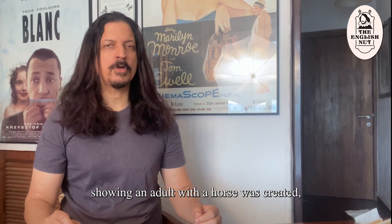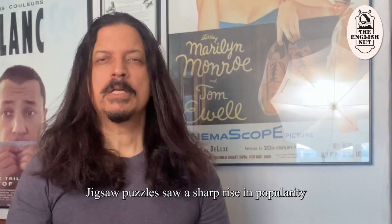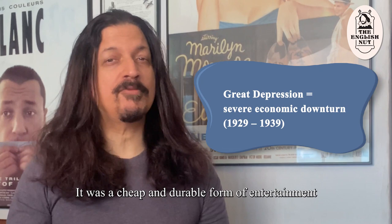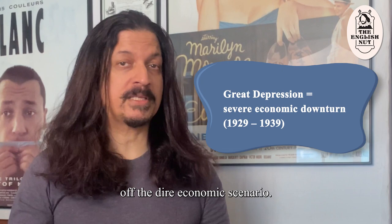Jigsaw puzzles saw a sharp rise in popularity during the Great Depression. It was a cheap and durable form of entertainment that helped keep one's mind off the dire economic scenario. There was a similar surge in popularity during the COVID-19 pandemic when people were stuck at home and had to find ways to entertain themselves.